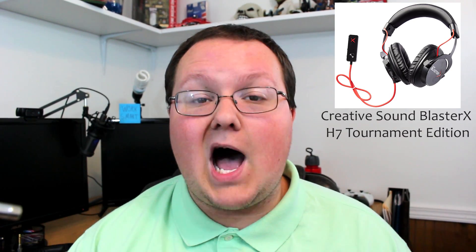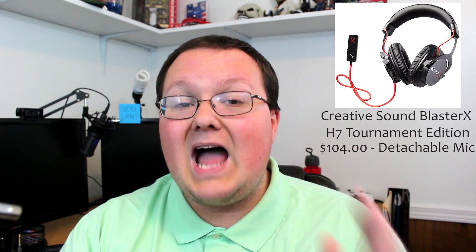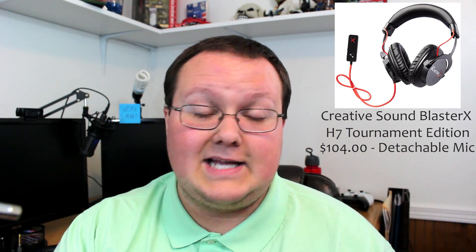Number three is the Creative Sound Blaster X H7 Tournament Edition. This is one over-the-top headset from Creative, a company that I've actually worked with in the past. They are awesome and this headset does not break that rule — these sound very, very well. The price comes in at $104 and it has a detachable noise-isolation mic, which I like to see on all gaming headsets.